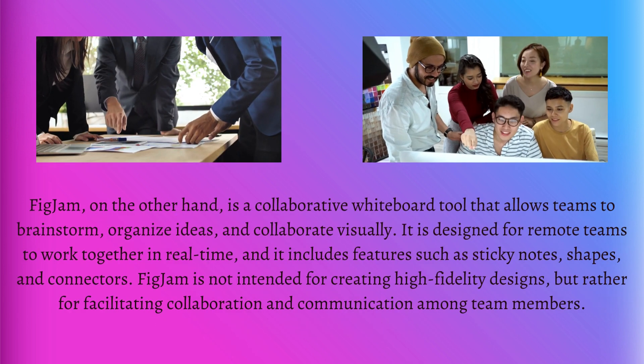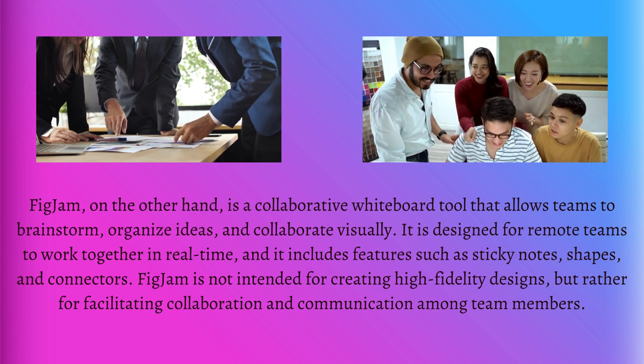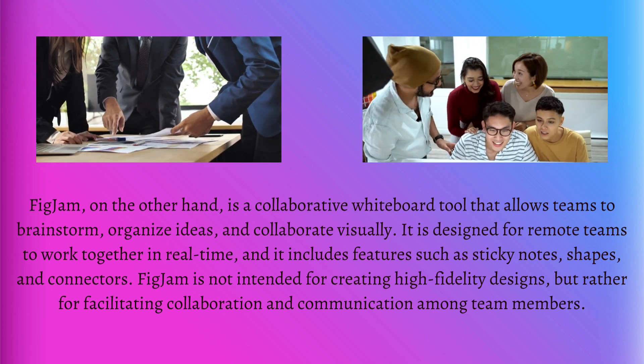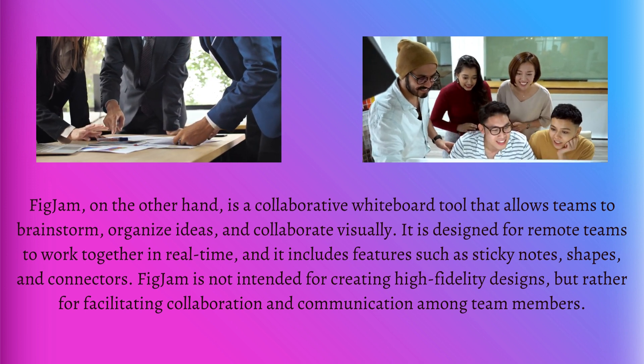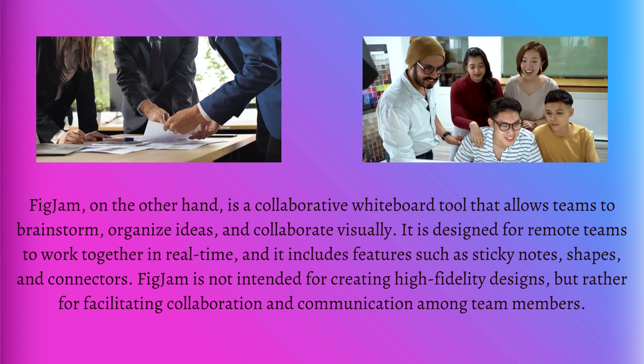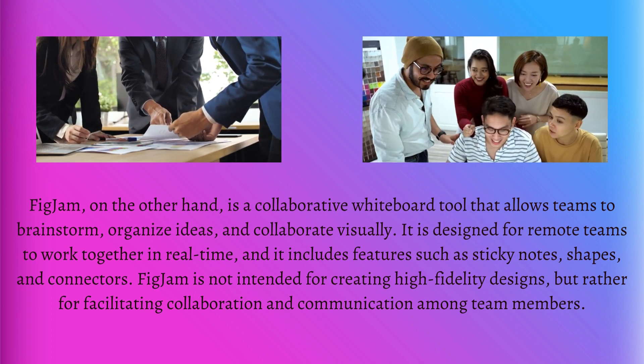FigJam, on the other hand, is a collaborative whiteboard tool that allows teams to brainstorm, organize ideas, and collaborate visually. It is designed for remote teams to work together in real time, and it includes features such as sticky notes, shapes, and connectors.